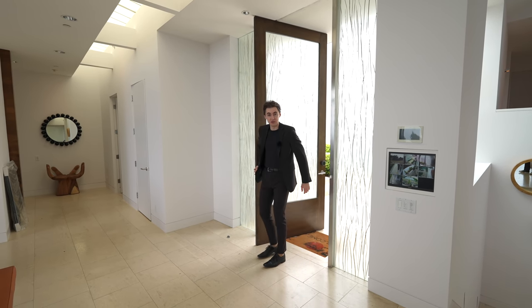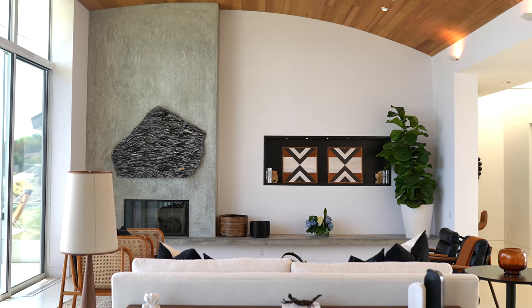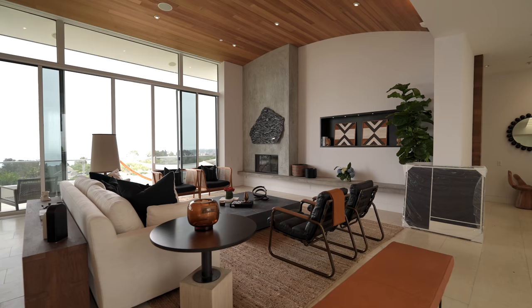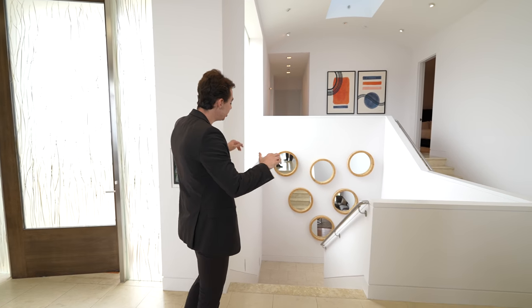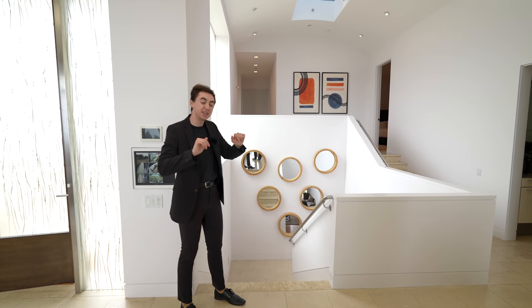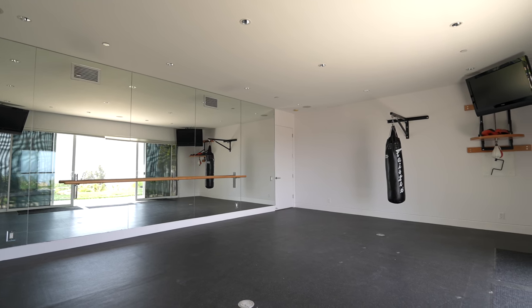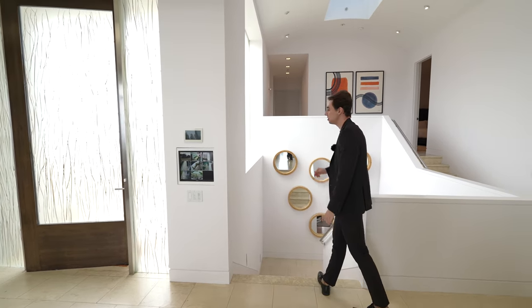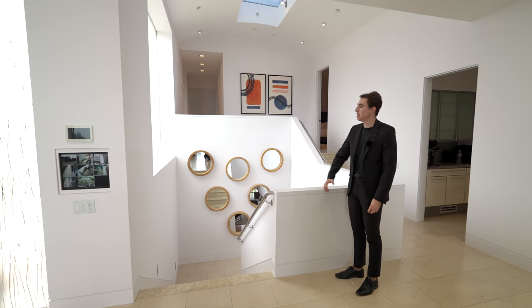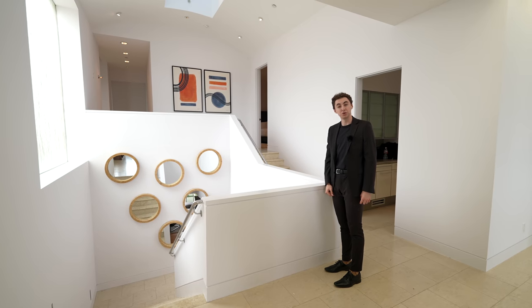Coming in, we've got the glass-paneled pivot door as you enter this impressive Malibu estate. It's a very open concept — you've got the formal living area, formal dining space, and displayed on my left, the open atrium staircase taking you down to the entertainment level with the movie theater and gym, and up above into the private guest bedroom. A skylight brings natural light into this atrium all day long, along with a similar glass-panel detail like the one on the front door.